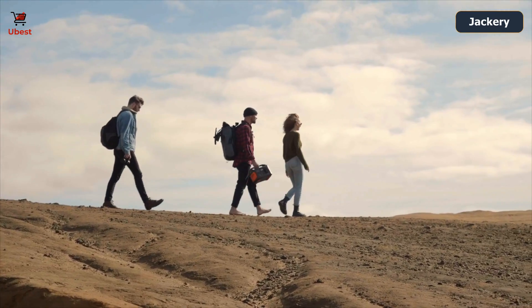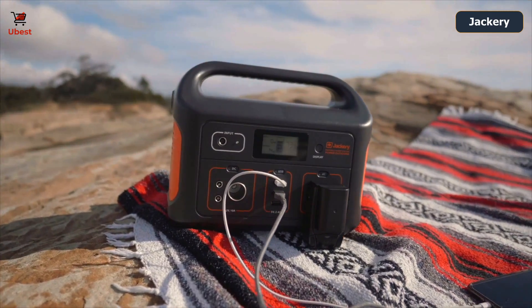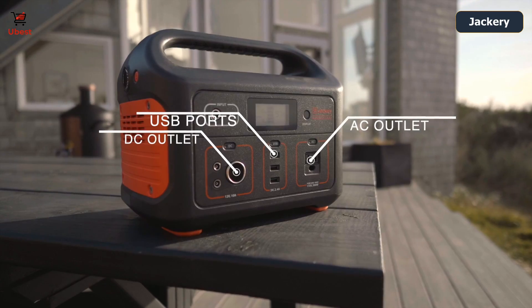The Explorer 500 weighs in at just over 13 pounds, making it easy to bring with you on any occasion. Featuring three USB ports, a DC and AC outlet, the 500 can charge a barrage of devices at once.